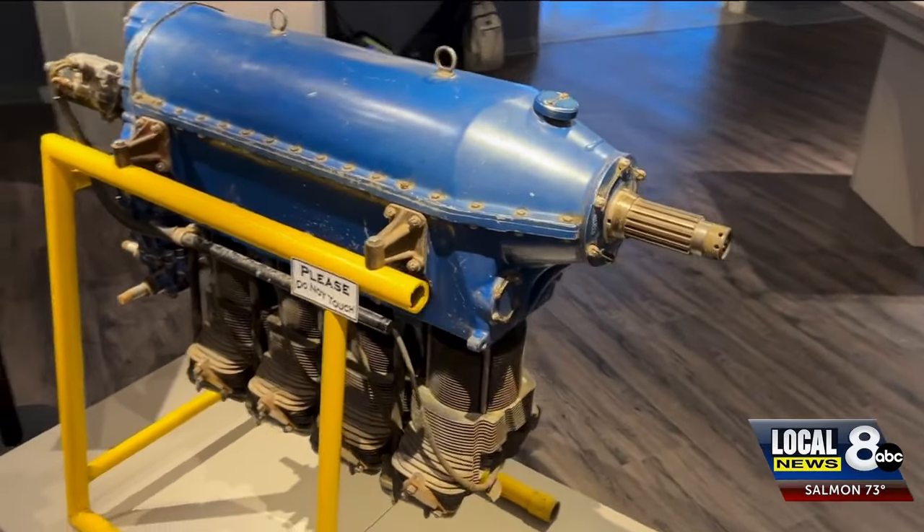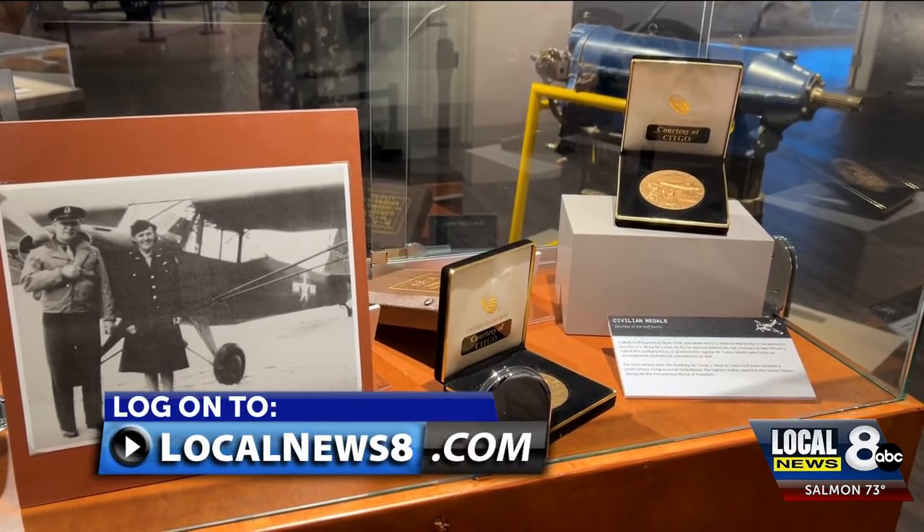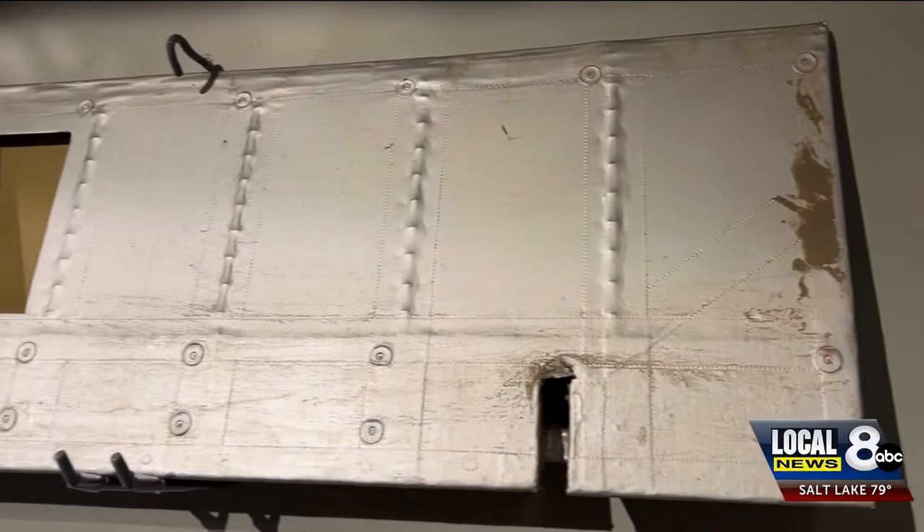Idaho Takes Flight will be open through August this year. Information on how to get tickets can be found on our website at localnews8.com. Reporting in Idaho Falls, I'm Noah Farley. We'll see you next time.